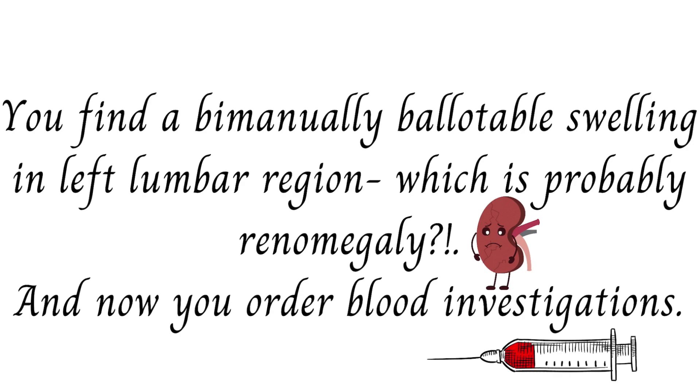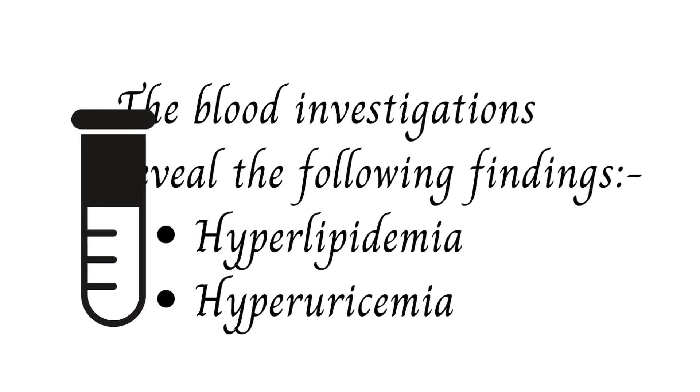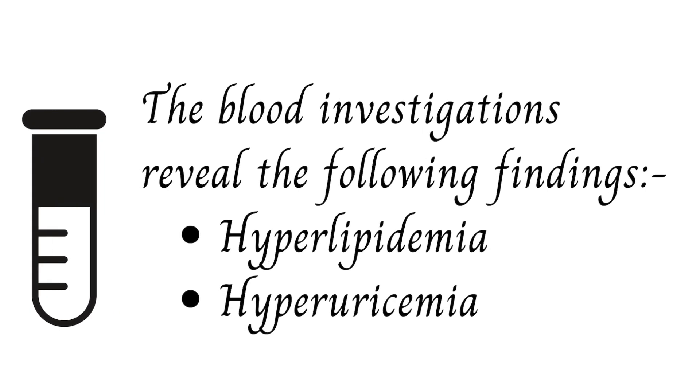On drawing the blood, you find that it looks milky white in color in the test tube. Carrying out the investigations of the blood sample reveals hyperlipidemia — elevated lipid levels — and hyperuricemia — elevated uric acid levels.